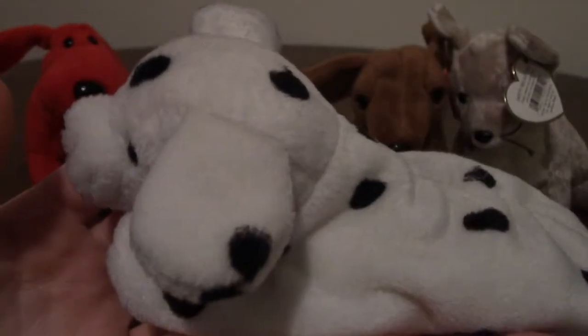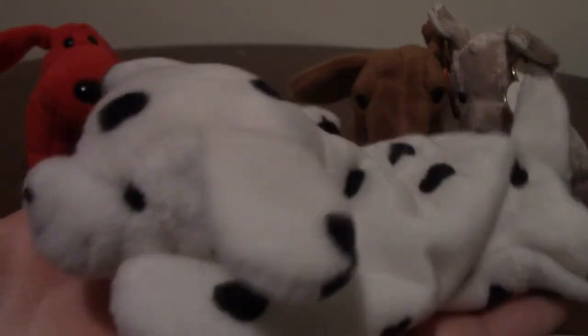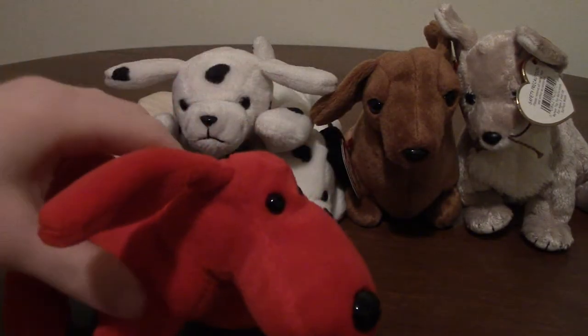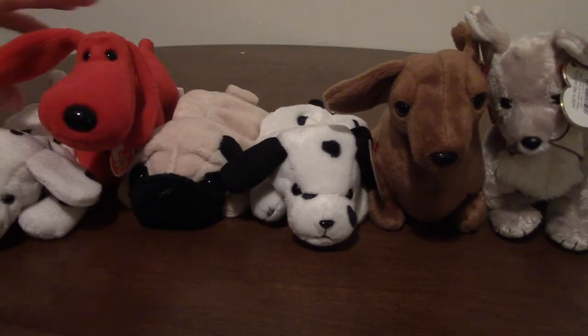He's the earlier sort of beanie baby with the flat body. These were nice because they were really easy to store and to stack — they could just stack on top of each other. Some of the other ones were a little harder to store. So that's Sparky — put him on the end of the line.